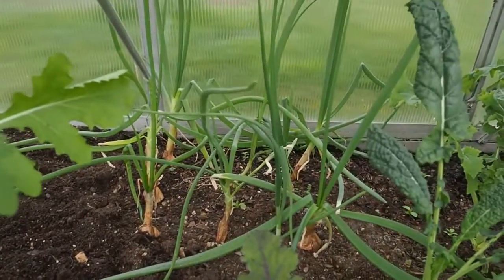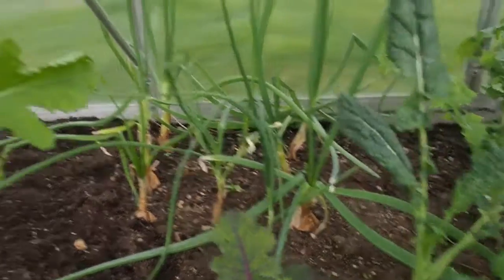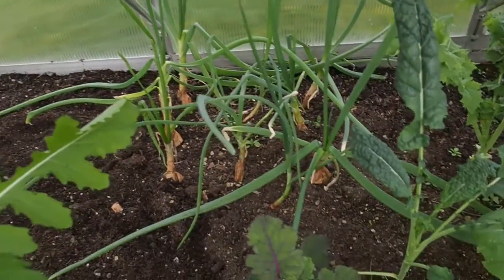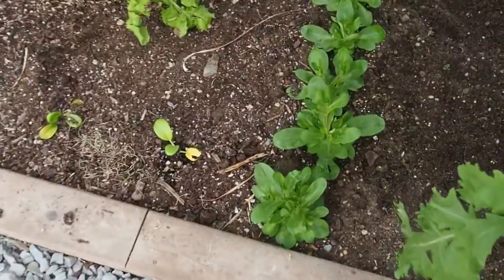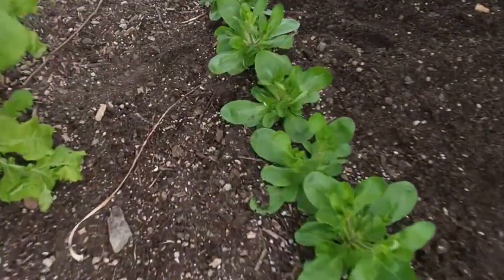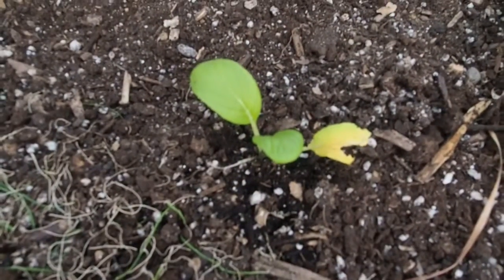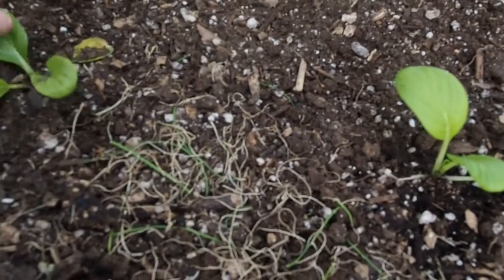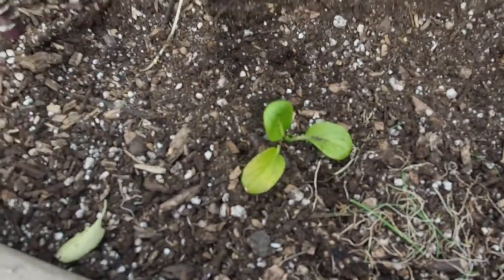I've got some old onions that I started last year — I think last spring I put those in. They're not really bulbing, so I'll probably pull those out because I'm going to put peppers in there in about a month. I've also got some more mâche over here, and more of that pak choi that I planted over here. And that's more arugula.